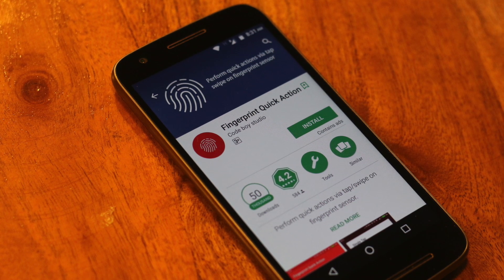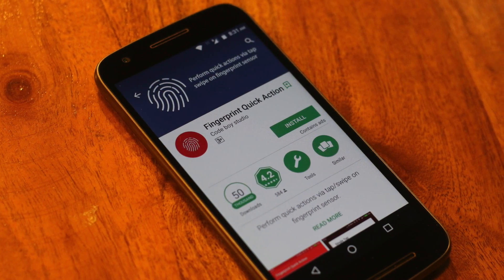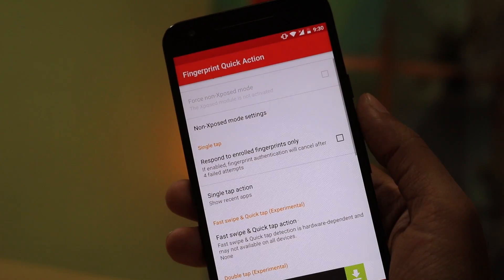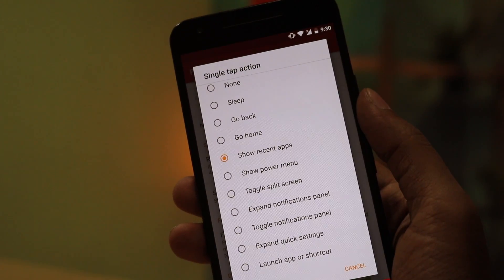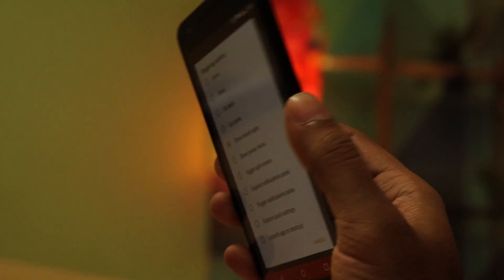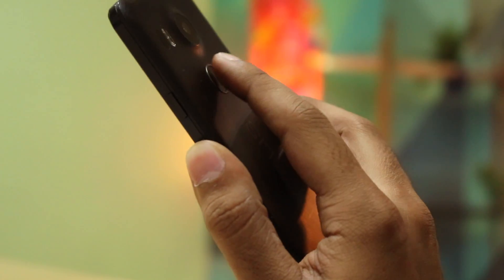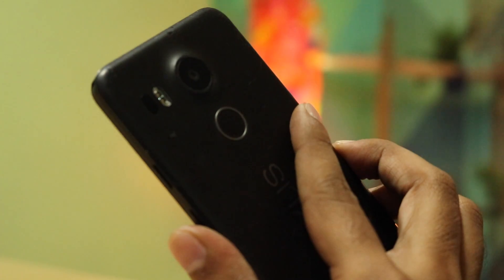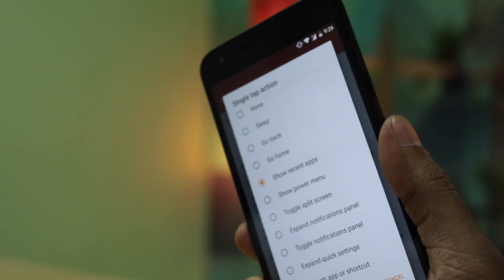Fingerprint Quick Action was released two months ago and is already quite popular on YouTube, but it is so awesome I couldn't afford to miss it. By tapping on your fingerprint sensor, you can open or close the notification tray, quick-launch settings, or even go to your home screen. We tried this app with several handsets that have a fingerprint sensor, but unfortunately it didn't work with most of them — it seems to only work with stock UI phones like Nexus. But if you are one of the lucky ones, this app is a must-have.